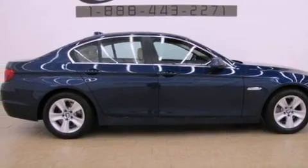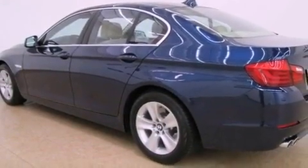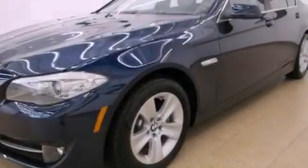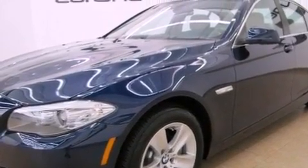Its top features include a power moonroof, adaptive brake lights, a low tire pressure indicator, alloy wheels, and heated seats that can warm you up in seconds, keeping you and your passengers comfortable the whole trip.